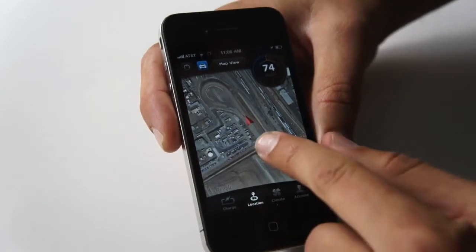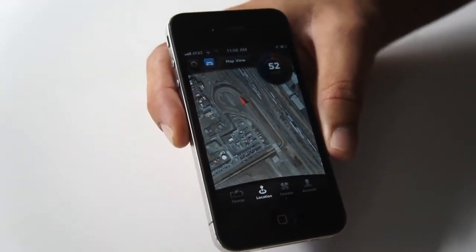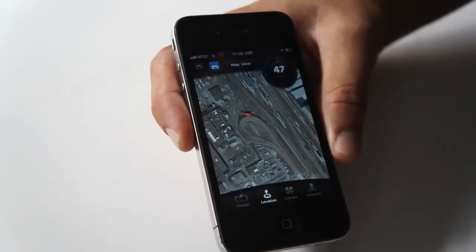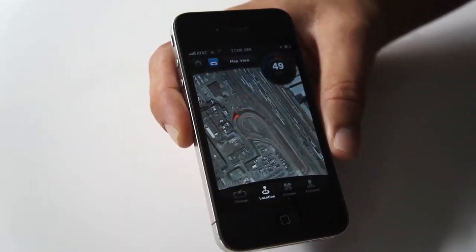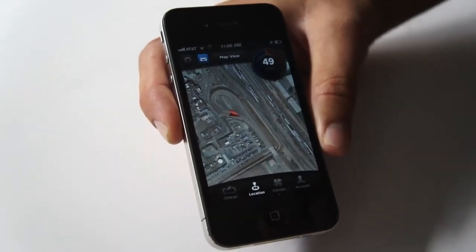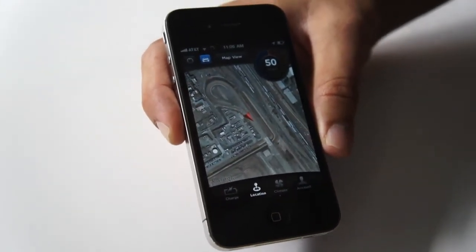There are a lot of interesting applications for location. When the car is not driving, you can see where you are using your own phone's GPS. So if you forgot where you parked in San Francisco, you can use Google Maps that's built into the phone or any kind of direction system to get walking directions to your car.